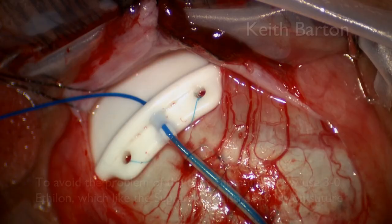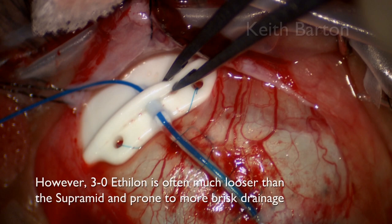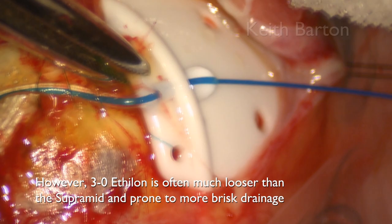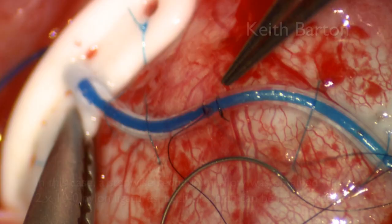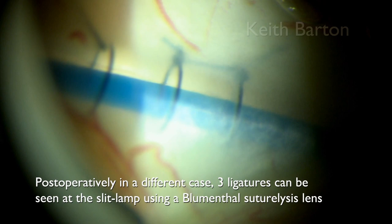To avoid the problem of the tight Supramid, I now use Ethylon, which, like the Supramid, is also a 3-0 nylon, but offers much more drainage. You have to be careful, and most of the time that needs to have an adjunctive ligature in addition to the Ethylon. It does give you the opportunity for a stepwise reduction in flow — here you can see with the Blumenthal suture lysis lens that there are three ligatures, which you can laser one by one, theoretically reducing the pressure a little bit each time.